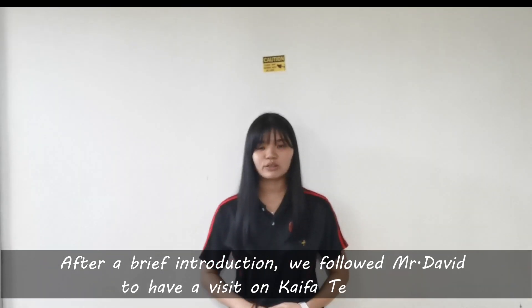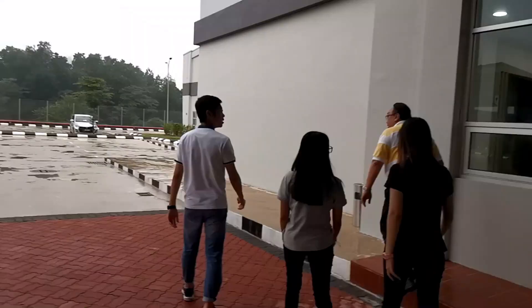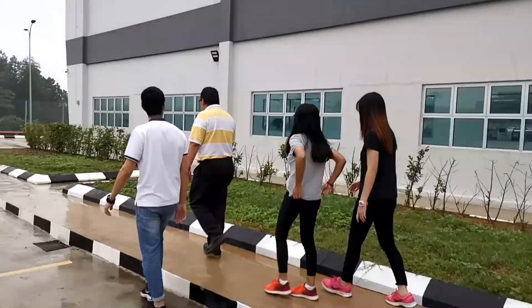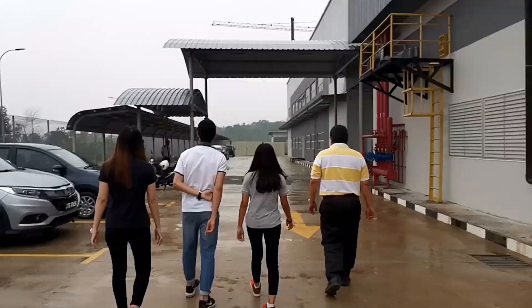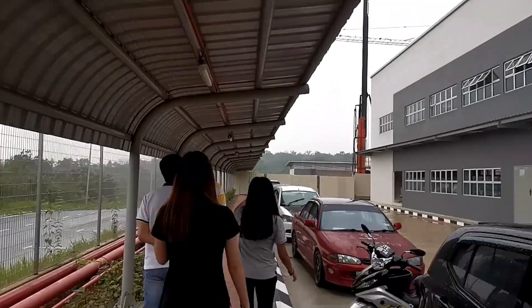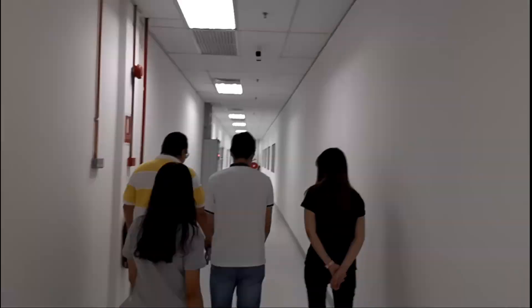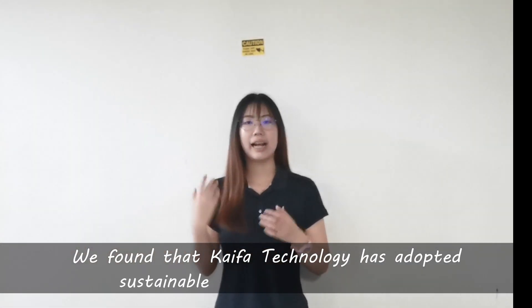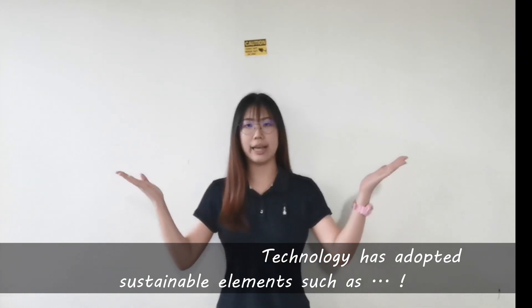After a brief introduction, we follow Mr. David to have a visit at KAIFA Technology. Before that, KAIFA Technology has adopted sustainable elements such as...